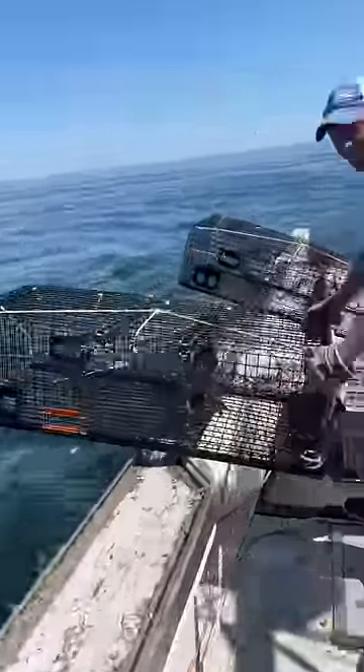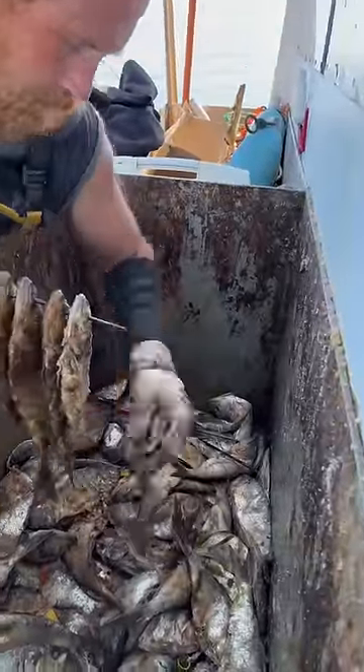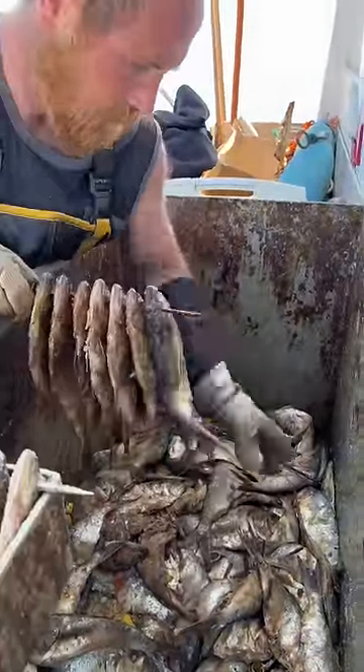While Keith is setting traps, RJ's busy in the back putting fish on spikes, getting them ready for the next five traps to hit the rail, which come up pretty quick.